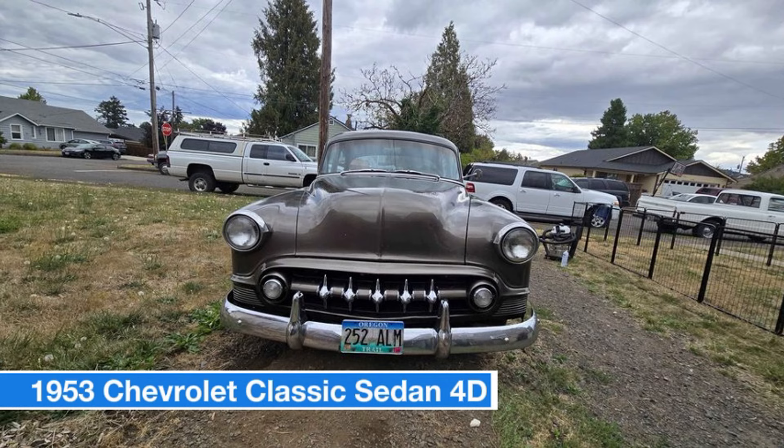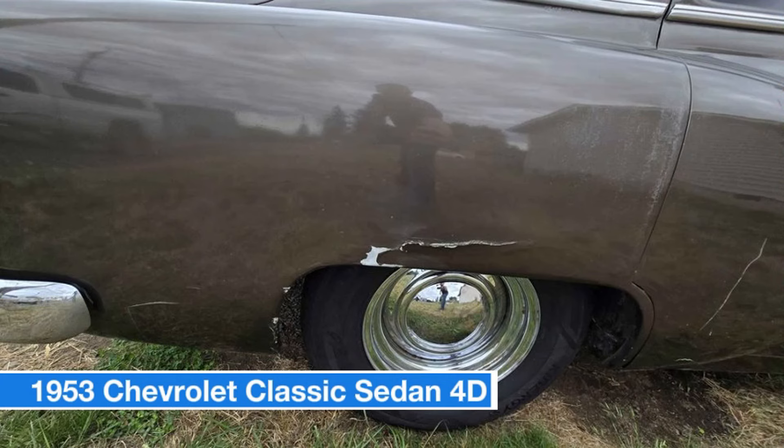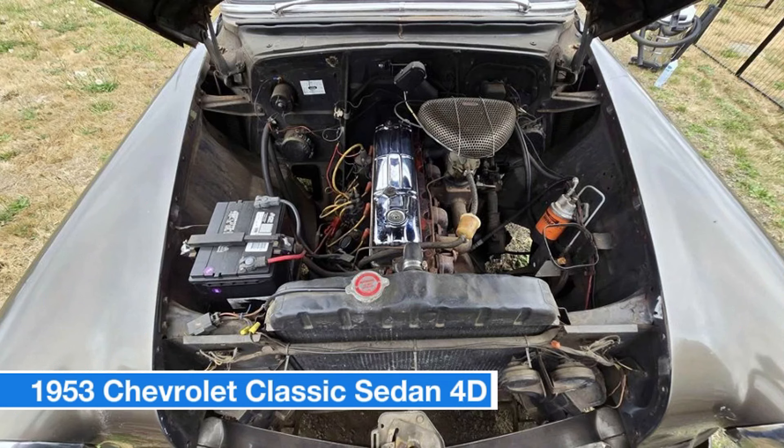Recently added upgrades include a new water pump, rebuilt carburetor, all four wheel cylinders replaced, and new tires with minimal miles. The car does need some attention to the rear quarter panel and has some rust, but the interior is in good shape. Comes with a new master cylinder, front windshield gasket, original steering wheel, and a set of skirts. Clean original title included. Serious inquiries only.